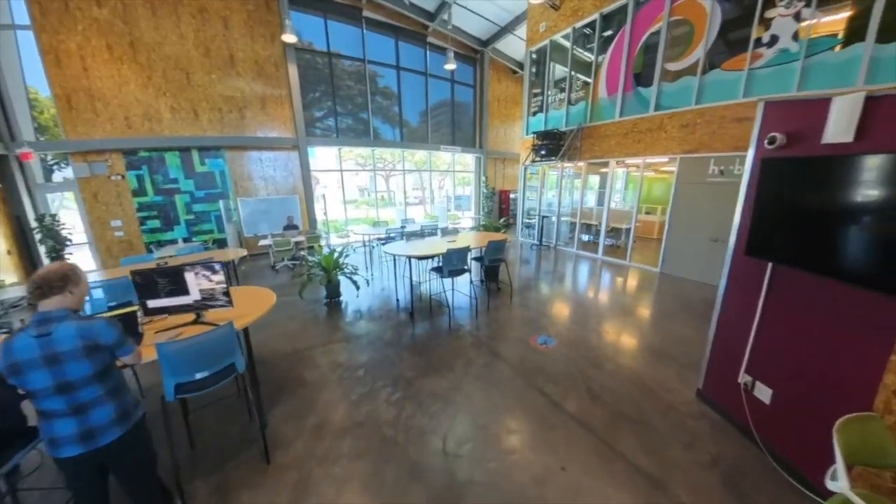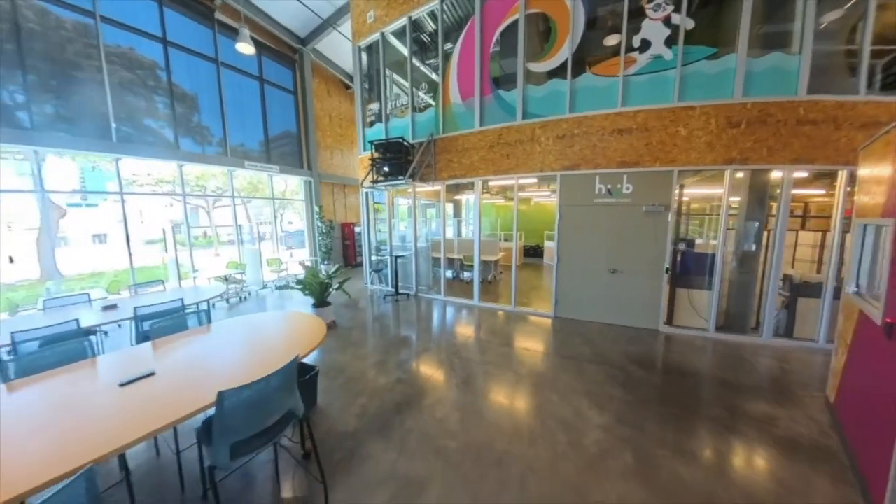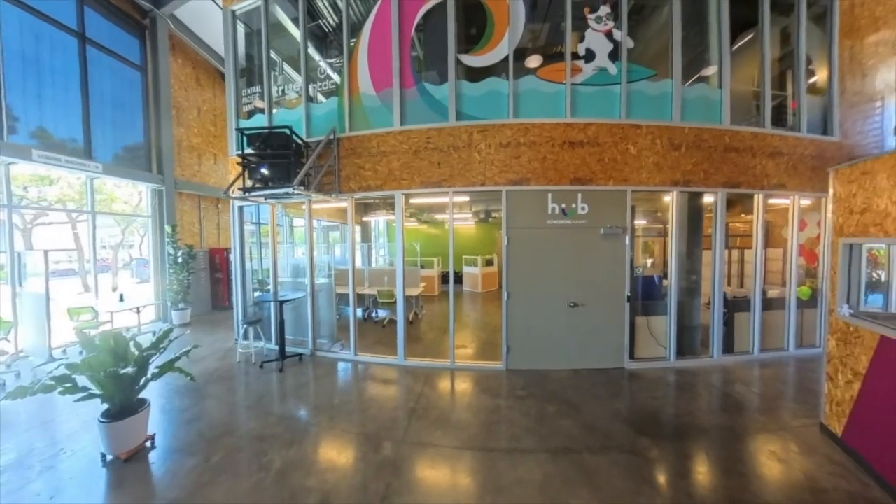So this is the open co-working space, and it's also used for event space. And you've got a big projector up there — actually two big projectors.